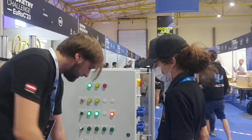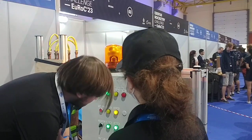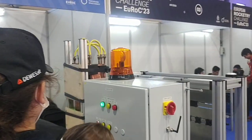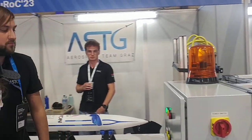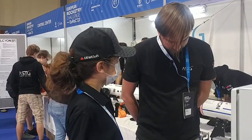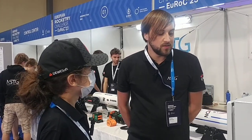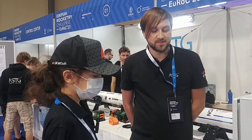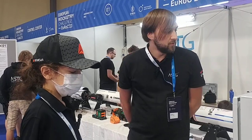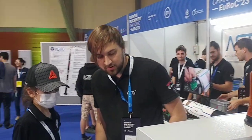Nitrous oxide. And we also have a nitrogen and a pressurizing system for our net. We are both connected via the system to the rocket.